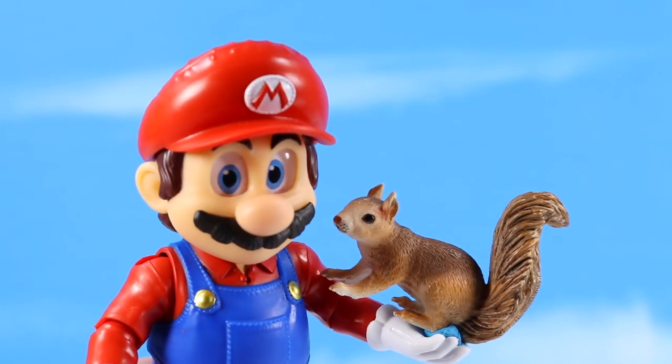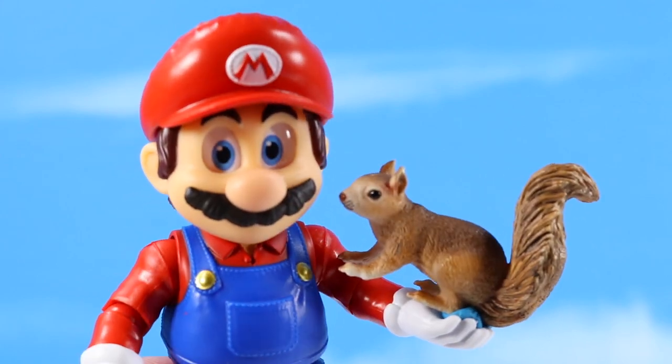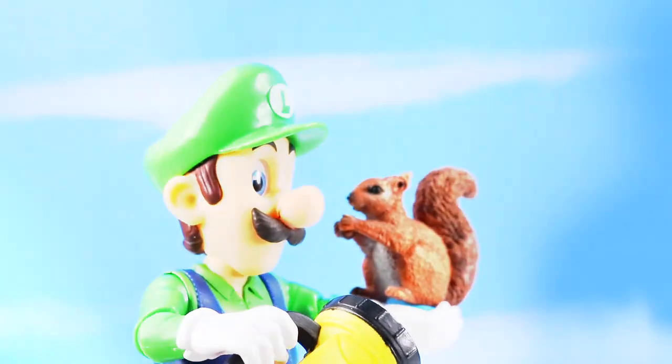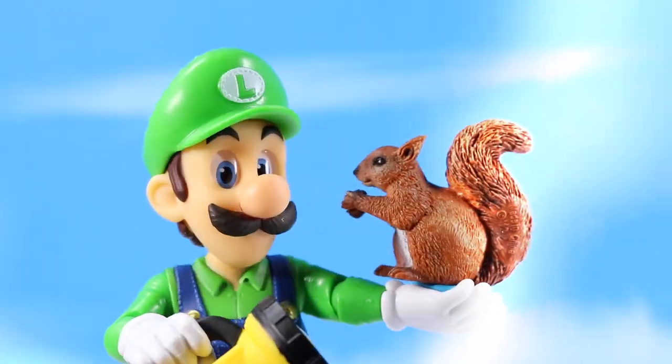Mario, are you looking at us or the squirrel? It's like you're looking right at us. Or the squirrel? Luigi, you have a squirrel too. And a flashlight. Are you looking at the squirrel or us? What are you looking at, Luigi?